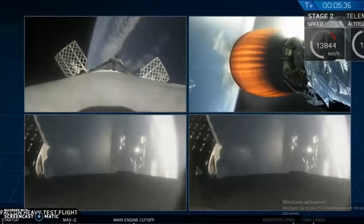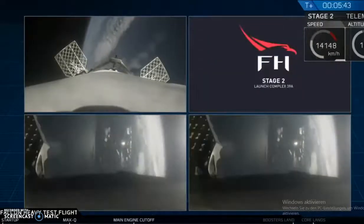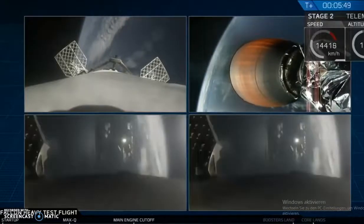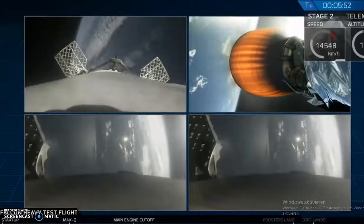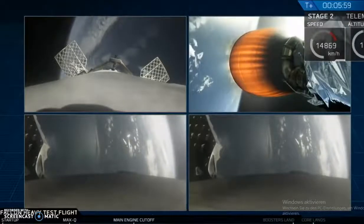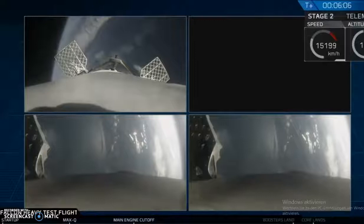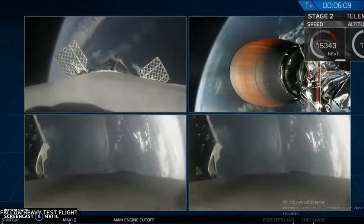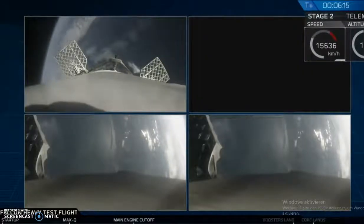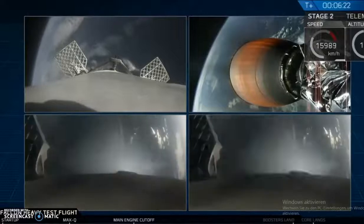On your screen at the moment, you've got a few things happening. On the upper right, you've got MVAC-D continuing its burn. On the upper left, you have the center core headed back towards the autonomous spaceport drone ship. The next step coming up for the side boosters and the center booster is the reentry burn. That's going to slow all the boosters down from way faster than the speed of sound to just faster than the speed of sound, in order to reduce aerodynamic forces and heating that occurs when you're moving that quickly through the atmosphere.